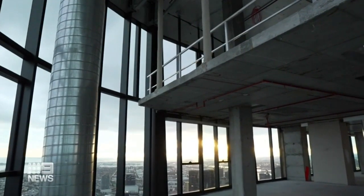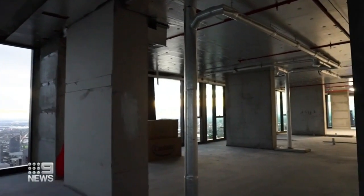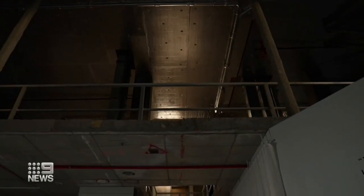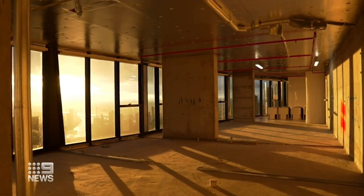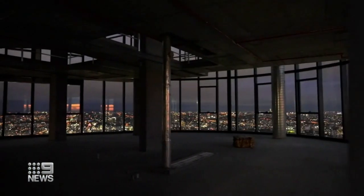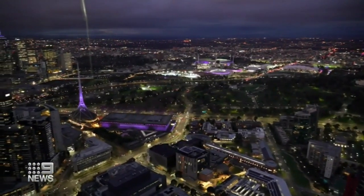It's just bare concrete, steel, pipes and glass, but this cold shell has just hit the market as-is for $23 million. That price would put it in the top five most expensive apartments in Victoria, and what you see is what you get — just the equivalent of two and a half basketball courts more than 200 metres above South Bank.